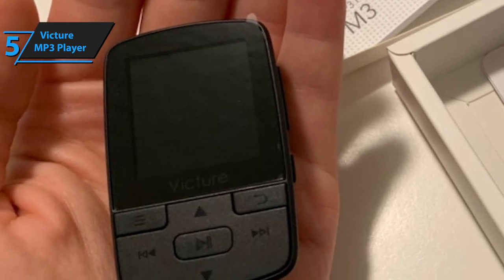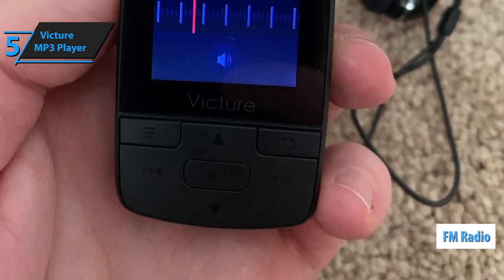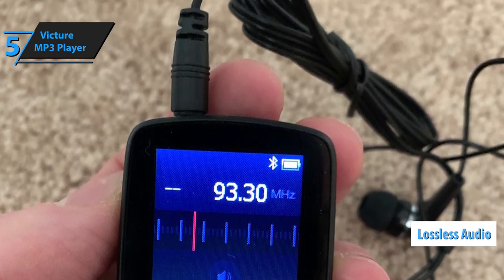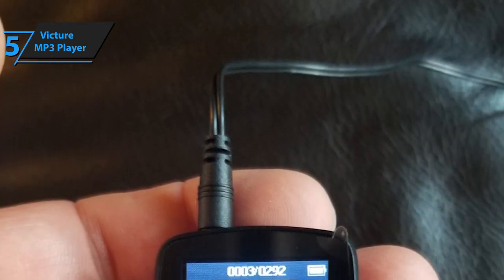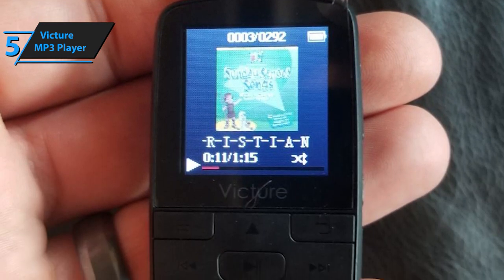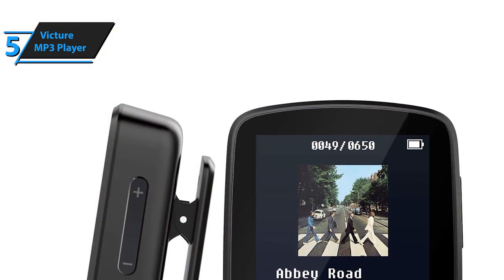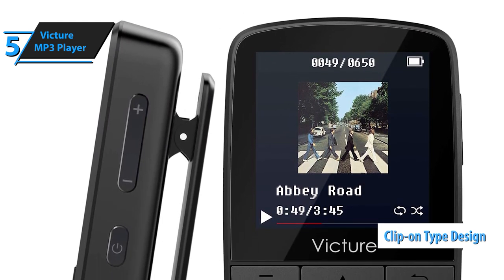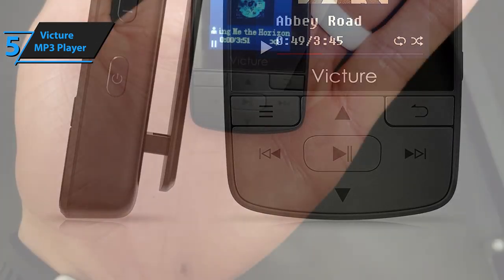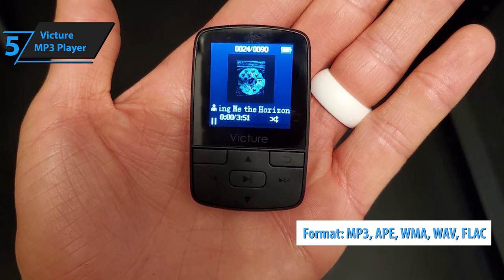If you happen to be on a longer journey and have already listened through every song on your Victure MP3 player, there's also an FM radio you can use to tune into your local radio shows and podcasts. Another amazing feature is the lossless audio quality and performance, which means this player features built-in software and mechanisms that combat sonic latency and lag, allowing you to instantly enjoy your songs without waiting for annoying load times between each track. The design features a clip-on type design packed with a serrated clip, so you can clip it onto your belt, pocket, or pretty much any piece of clothing. It also supports all conventional media file formats including MP3, APE, WMA, WAV, and FLAC.